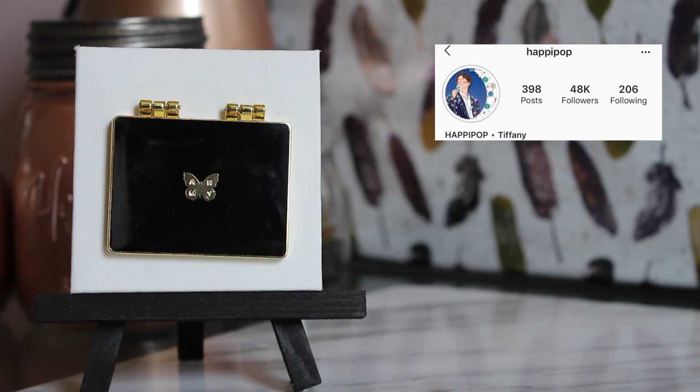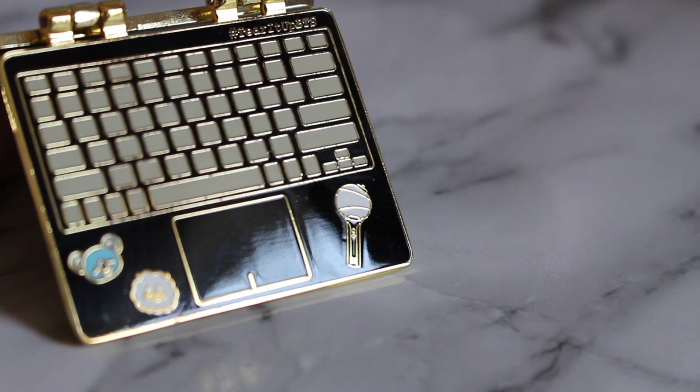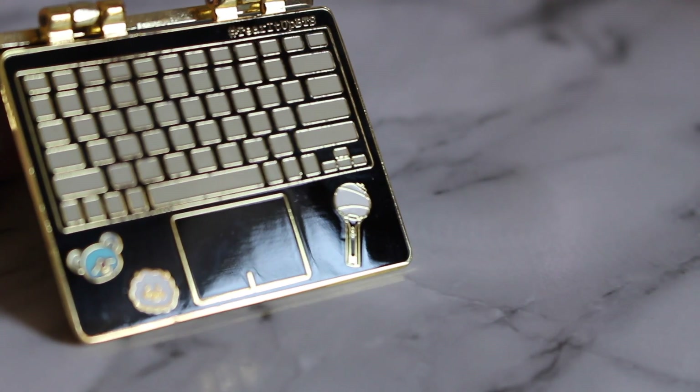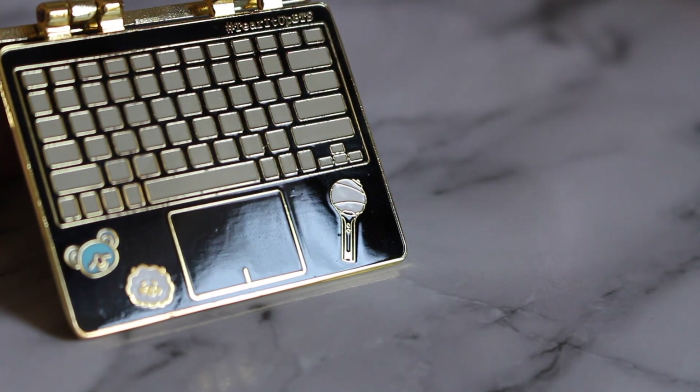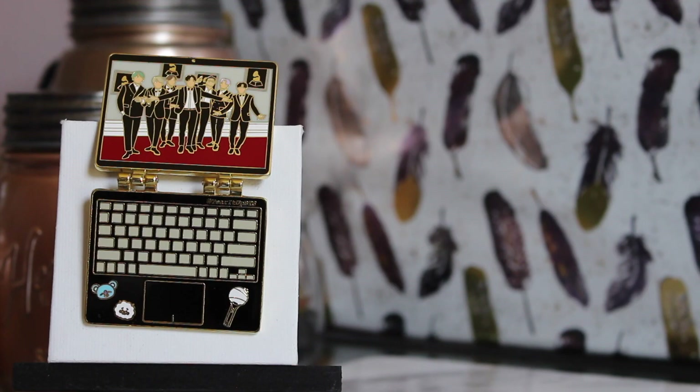This is one of my newest pins — it's made to look like a laptop that opens and closes. It has BTS at the Grammys on the top, and the bottom has stickers of RJ and Koya and a little Army bomb. It's one of the lower-quality pins since you can get different qualities, so there are a few specks here and there, but overall it's still really gorgeous. The front has the butterfly, 'Never Mind,' and it says 'Army' — so much attention to small details.